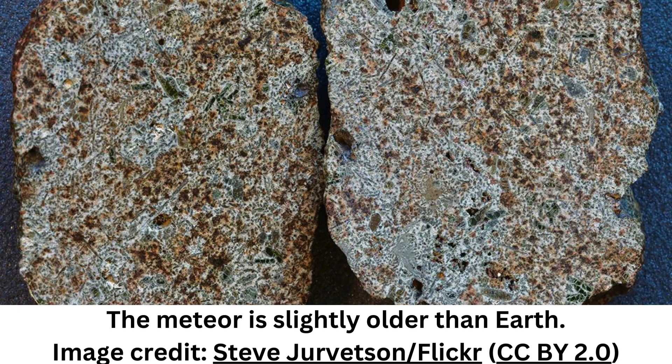Earth gets hit by meteorites fairly frequently, with thousands of pieces of space rock falling onto the planet every year, giving us an opportunity to study rock formation in the early solar system.